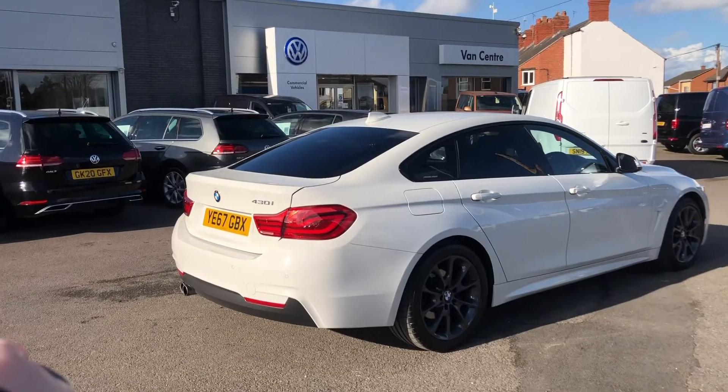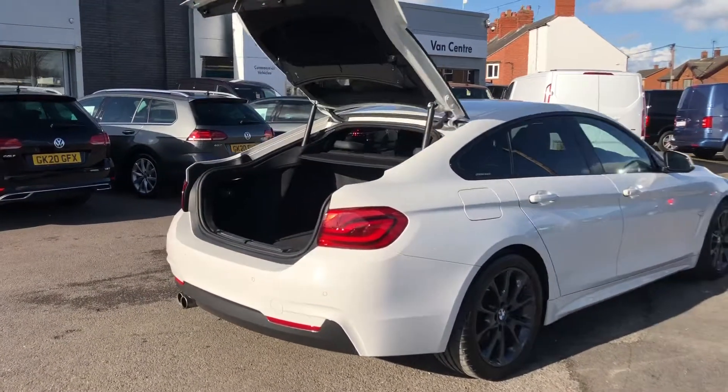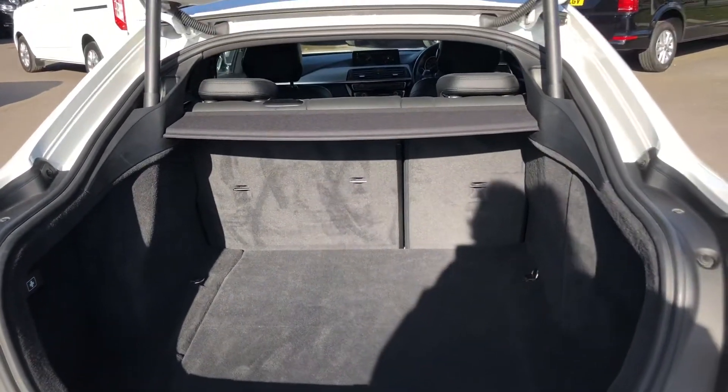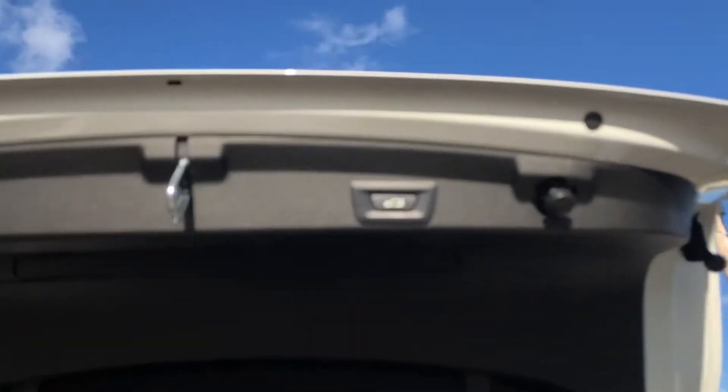You have also got the power tailgate, so if you click down on the key fob it'll open for you — perfect for those days when you're in a rush or you've got your hands full. Inside the boot you've got a really generously sized space, so you definitely won't be struggling. You've got the push button at the top to close.